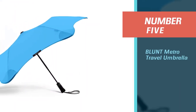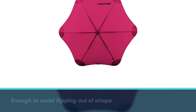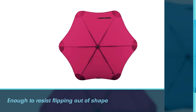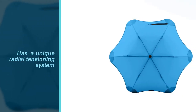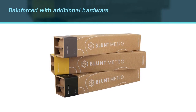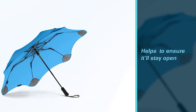Number 5: Blunt Metro Travel Umbrella. The Blunt Metro Travel Umbrella is tough enough to resist flipping out of shape even in 55 miles per hour wind, thanks to a unique radial tensioning system. The canopy is held in place by ribs much like any other umbrella, but is reinforced with additional hardware to ensure it stays open and in dome shape even in the worst weather. The 37-inch wide canopy provides plenty of coverage for one person, and at 14 inches when folded down and weighing less than a pound, this umbrella is ideal for commuters or travelers.